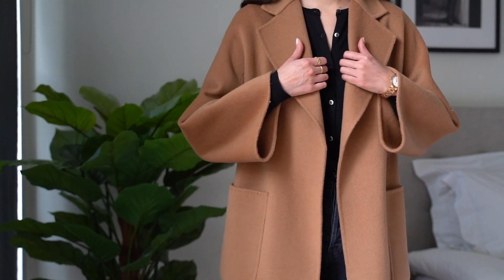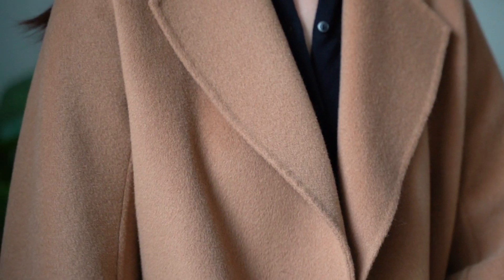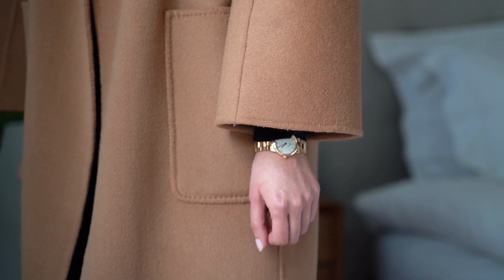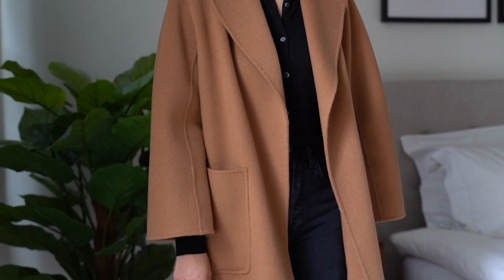For reference I'm wearing this coat in a size extra small. I'm generally between a size six to eight and I'm five foot four and a half in height. This coat fits perfectly on me — it's not overly slouchy but still has plenty of wiggle room to layer jumpers or chunky knits underneath.